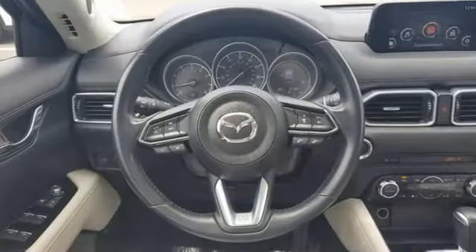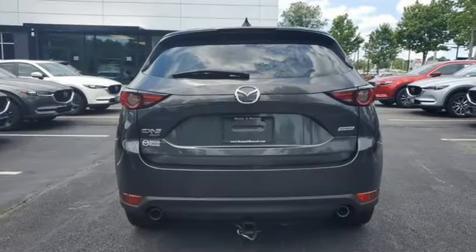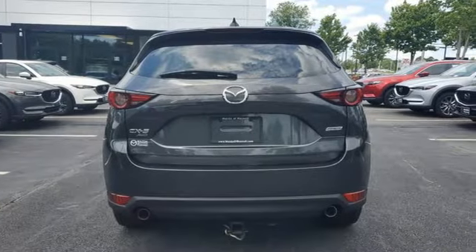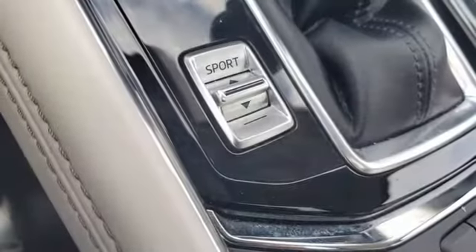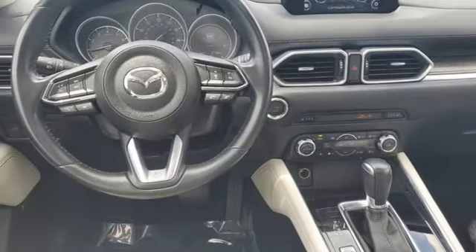A great vehicle is comprised of great features like these: inline four-cylinder engine, front heated leather bucket seats, streaming audio, auto-dimming rearview mirror, dual-zone climate control, doors and push-button start proximity key.